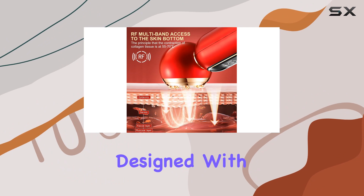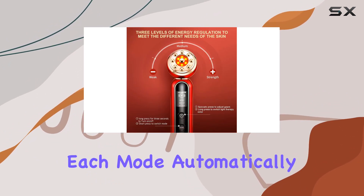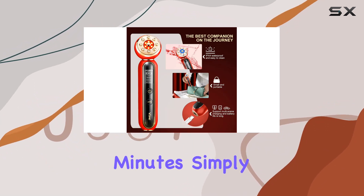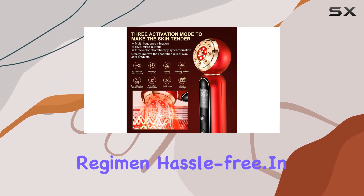As for user experience, the VC202 is designed with your comfort in mind. To prevent discomfort from prolonged use, each mode automatically enters standby mode after five minutes. Simply re-enter the function key to continue your skincare regimen hassle-free.